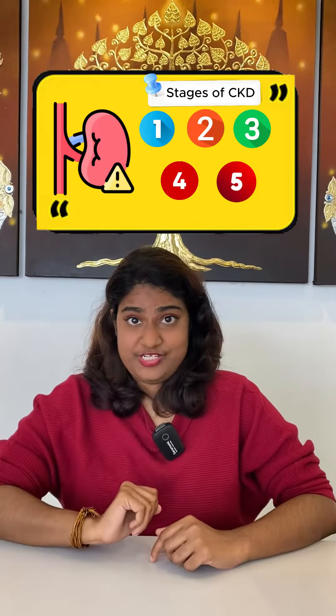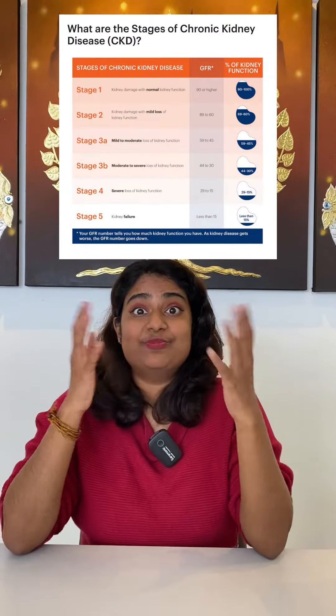CKD can be measured in five different stages. Today, we'll be looking at stage 1 to stage 4. Above are the classifications — please feel free to pause and read.